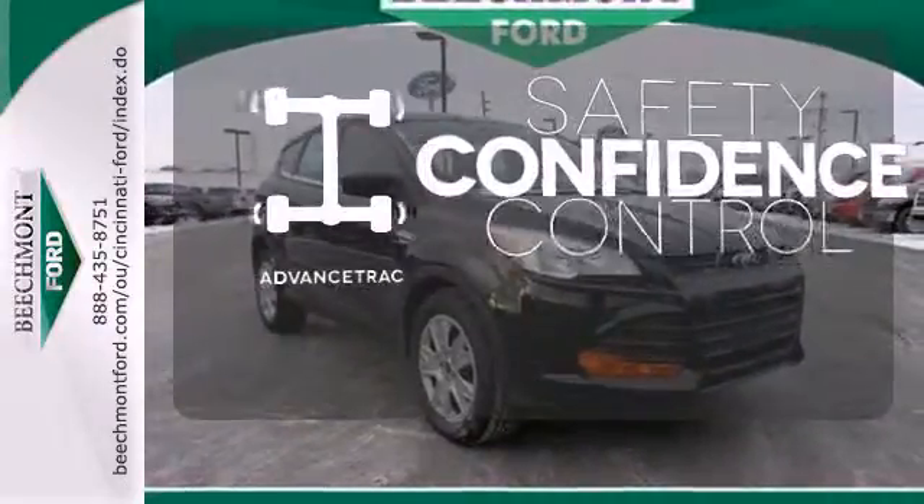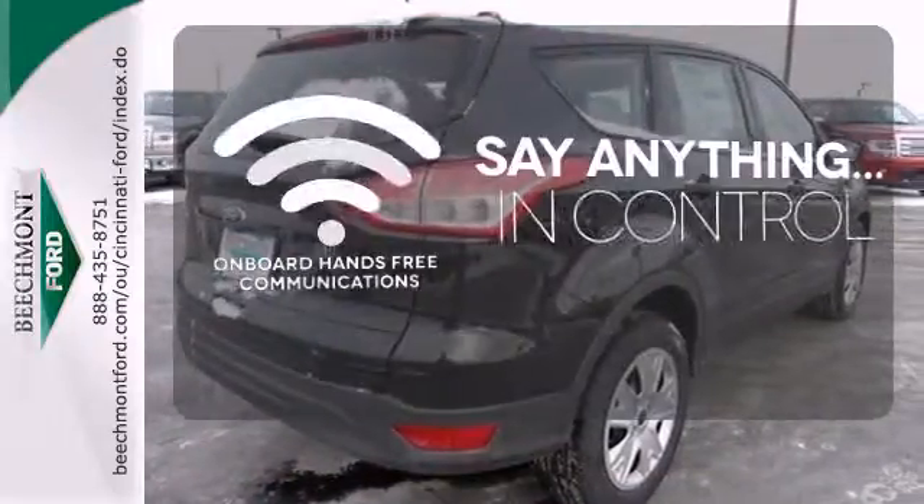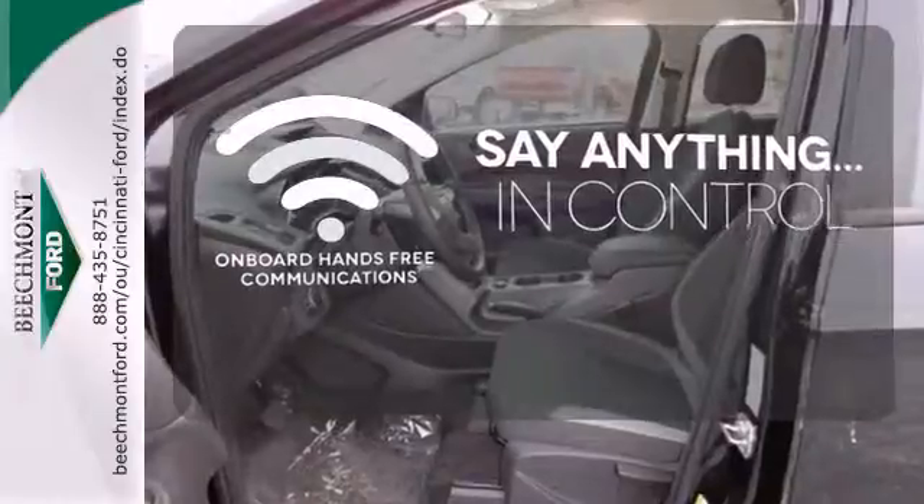Staying on the right path has never been easier thanks to advanced track. The power of your voice has never been more clear with onboard, hands-free communications.